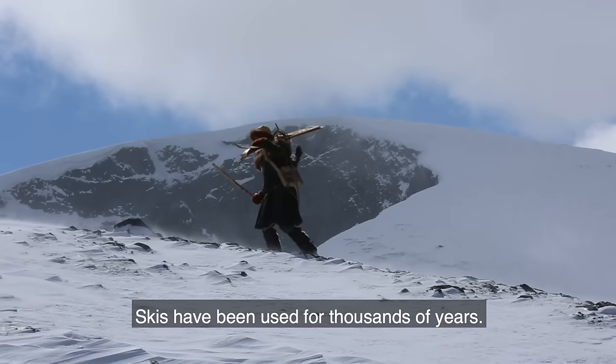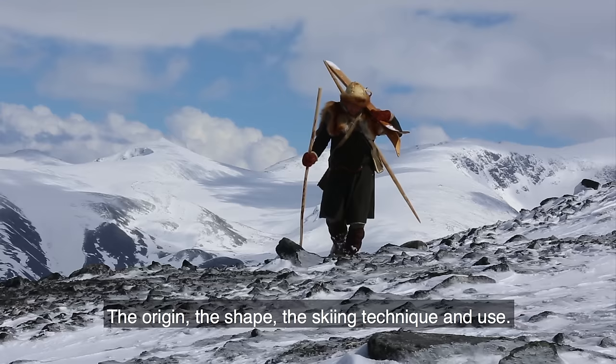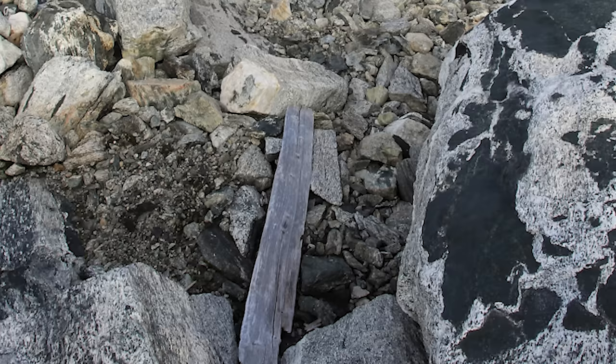Skis. They have been used for thousands of years. The history of skiing is filled with many unsolved questions: the origin, the shape, skiing technique and use.